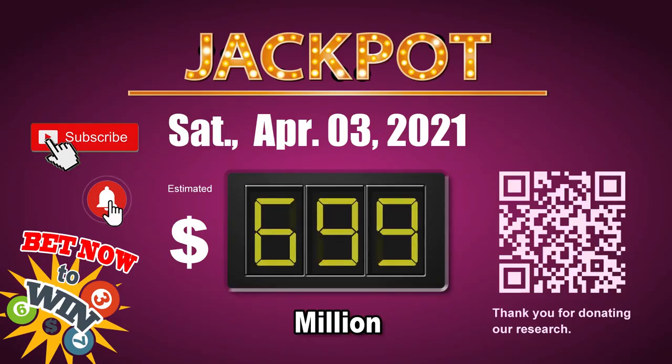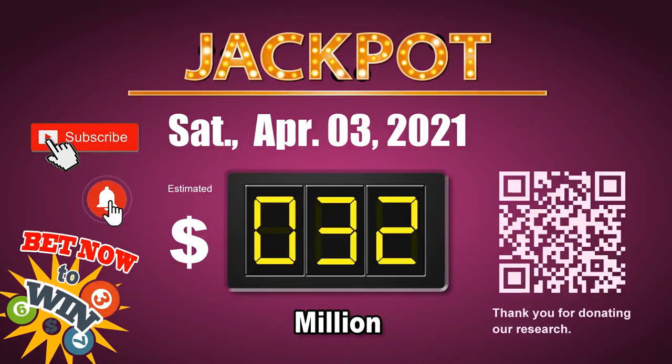Thank you for watching this video. You can share your numbers and hitting performance in the comments below. Please like, share, and subscribe our channel. Thank you — the next jackpot will be around 32 million dollars. Go get it!